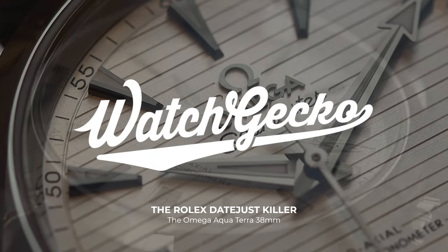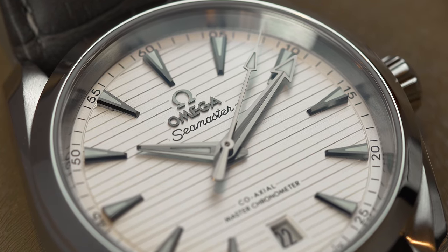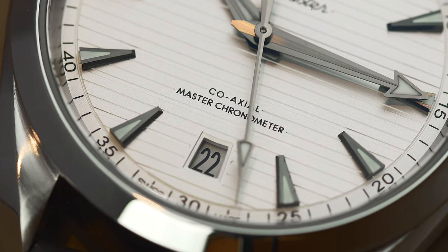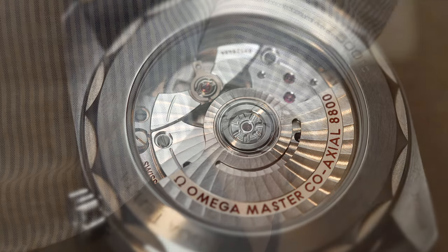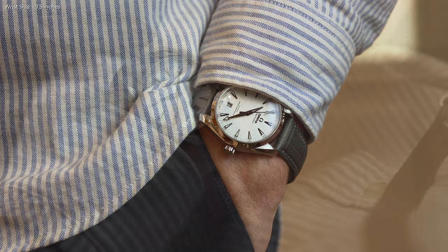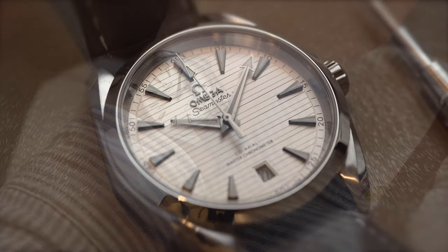A classic case of Omega versus Rolex again. And if I'm honest, I don't see comparisons between the two brands ending anytime soon. That was a sentence I wrote in an article on the WatchGecko site back in 2018 when comparing a vintage Omega and a vintage Rolex. Now three years on, that sentence still rings true. And let's be honest, as long as the two brands are operating at the top of their game, Omega and Rolex will continue to be compared to each other for eternity. In fact, a recent report shared how Rolex and Omega came in first and second place for sales from Swiss watch brands consistently since 2017.